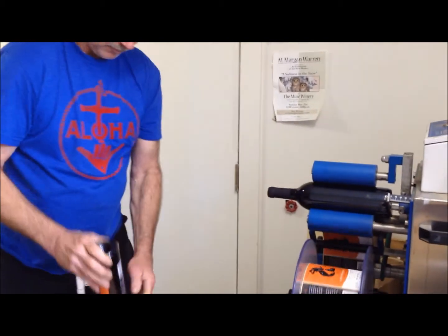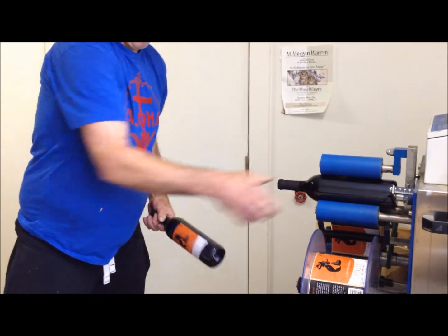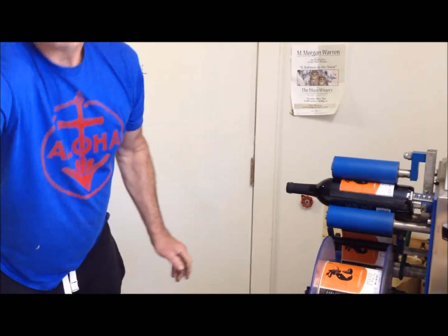Dick's just putting some labels on. Which one is that that you're doing there, Dick? Cab Merlot. There we go — getting all ready.